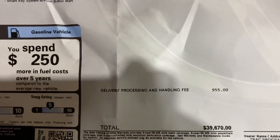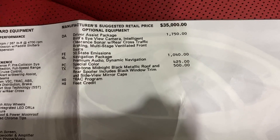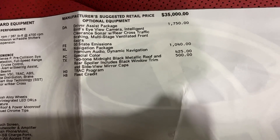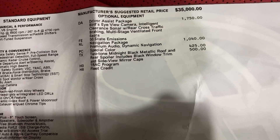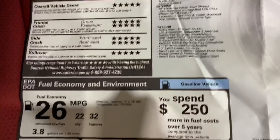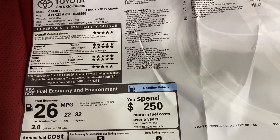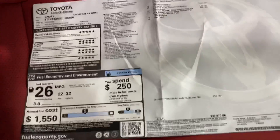Looking at the window sticker, you're close to $40,000. The base package is at $35,000, plus the assist package, plus navigation, and everything else. Still 301 horsepower, same motor — but the interior is very cool.